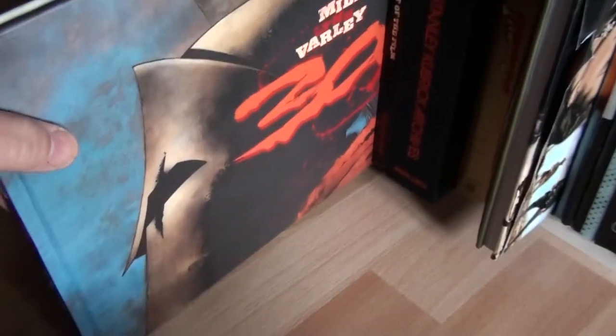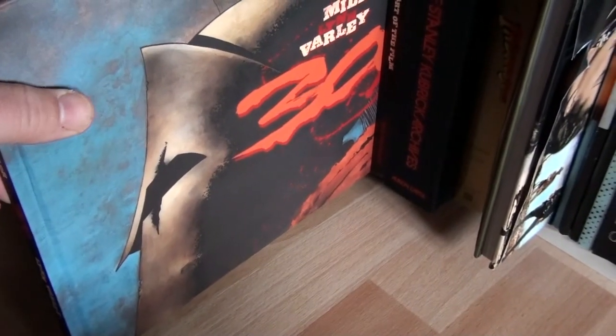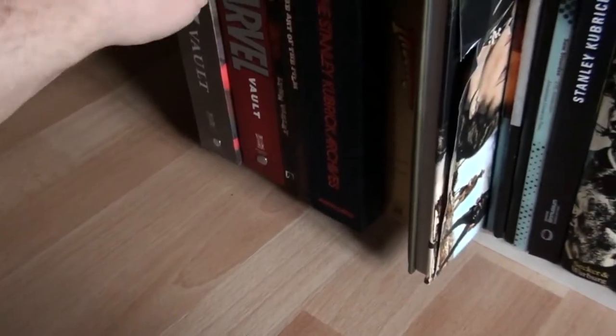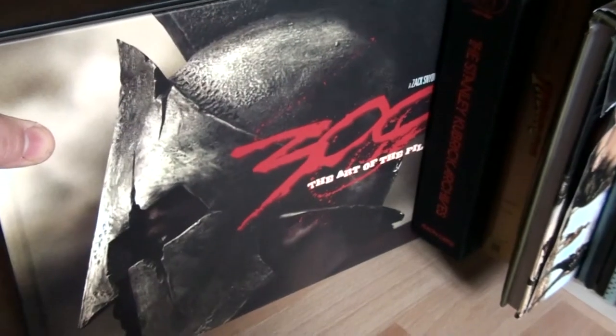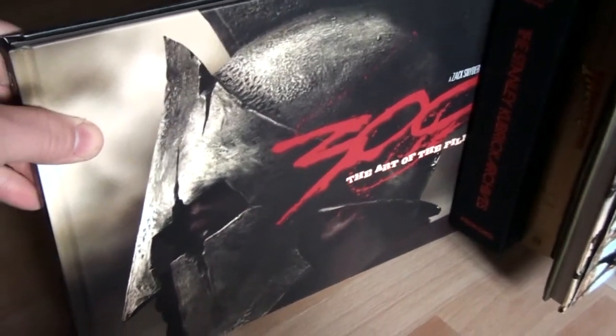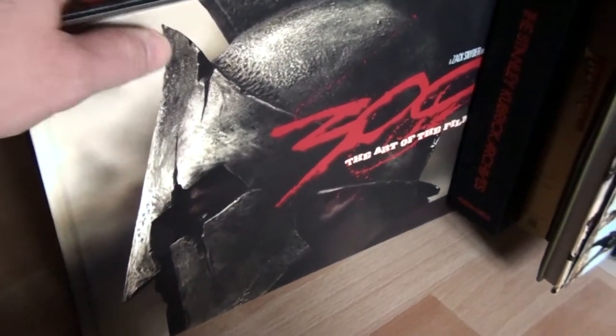The next one is the graphic novel by Frank Miller and Lynn Varley, 300, which is of course the basis for the movie 300. And this is the art of the film, which basically has kind of the same cover as the graphic novel.